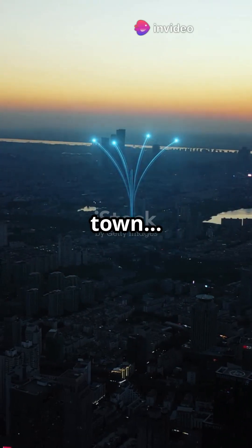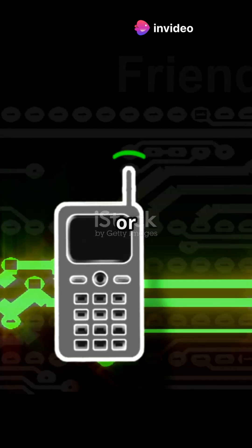Imagine sending a message across town, without using your phone, the internet, or even paper. That's the power of radio waves.